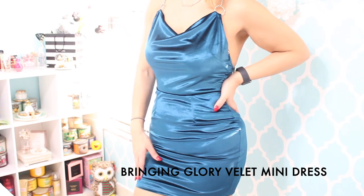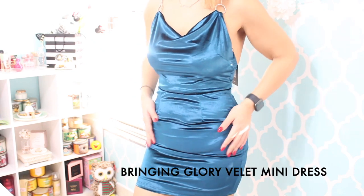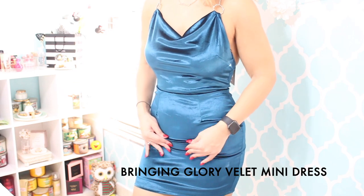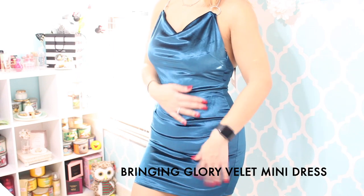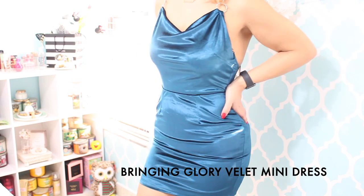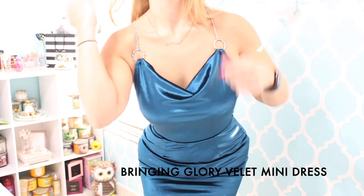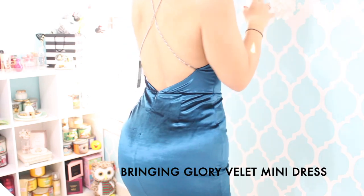This is dress number two — the Bringing Glory velvet mini dress. This velvet material honestly has me in love. I don't have any dress in this type of velvet material and I don't know what I've been missing. I could just sit all day and run my hands over it because it feels so comfortable. This is in the color teal, and right here on the straps it has these beautiful little chains which really bring the dress together. The back is absolutely stunning.